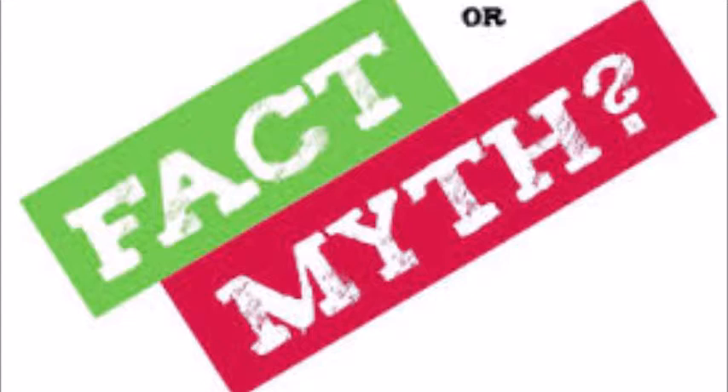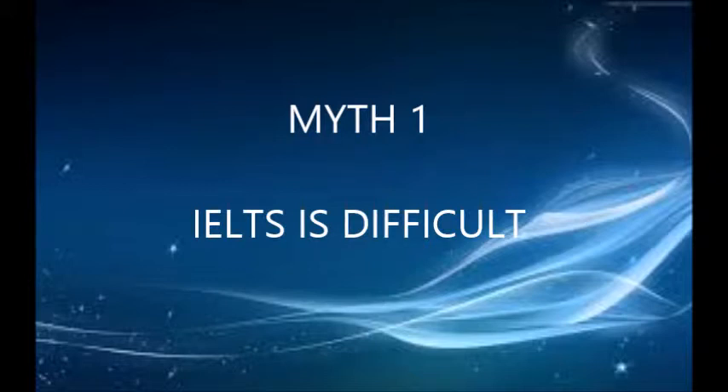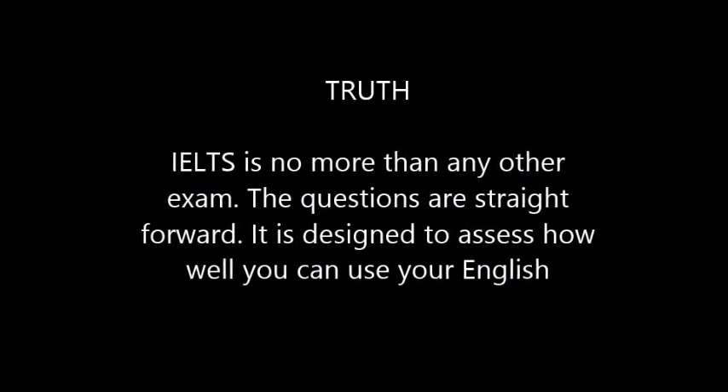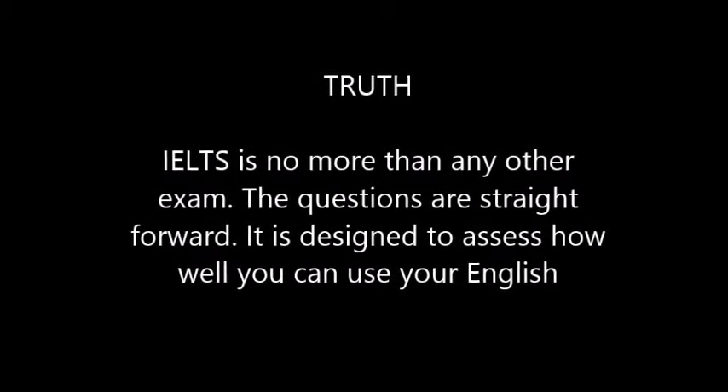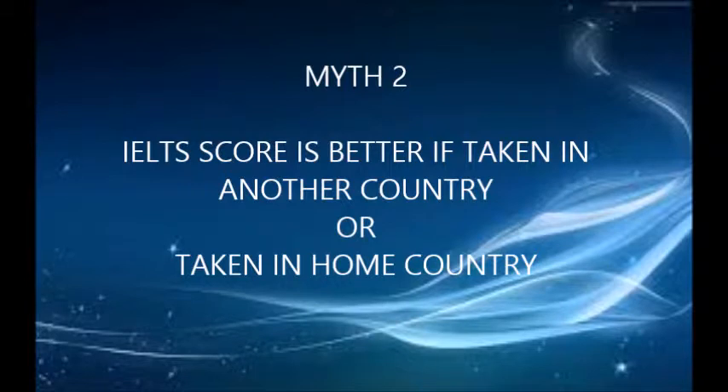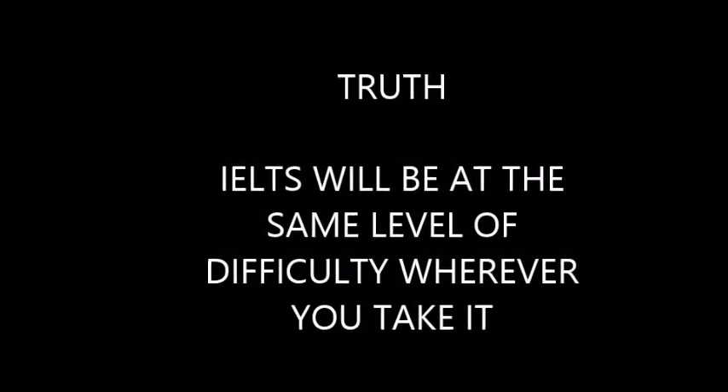Now let us talk about the facts and myths of IELTS. Myth number one: some people believe that IELTS is difficult. The truth is IELTS is no more difficult than any other exam; the questions are straightforward and it is designed to assess how well you can use your English. Myth number two: some people believe that IELTS score is better if taken in another country. The truth is IELTS will be at the same level of difficulty wherever you take it; English proficiency won't change based on location.